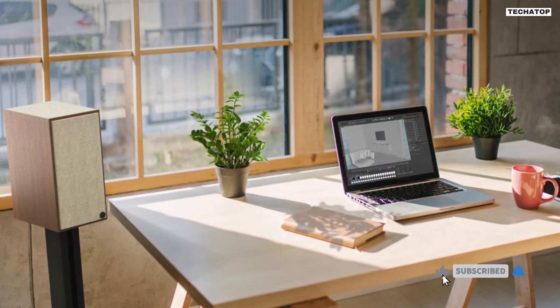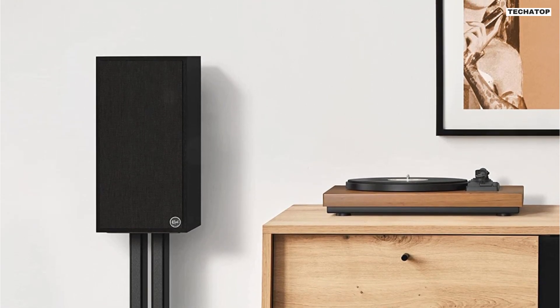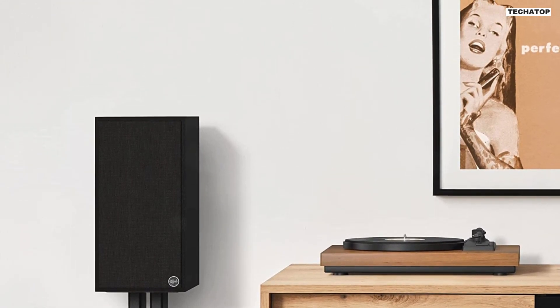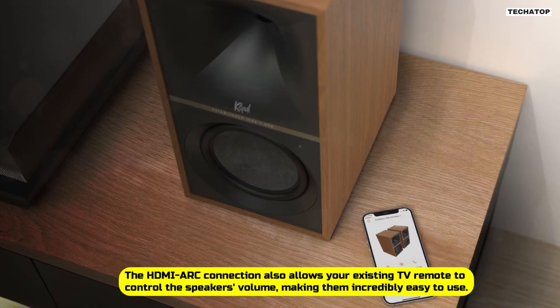One of the most convenient aspects of the Sevens is that they're plug-and-play, meaning no AV receiver is required. You can easily connect them to virtually any source, including your TV, with just one HDMI cable. The HDMI-ARC connection also allows your existing TV remote to control the speaker's volume.